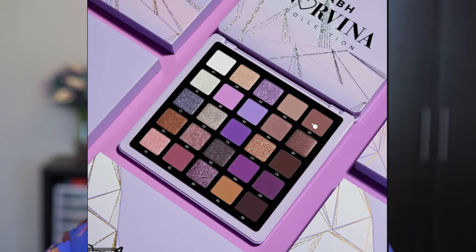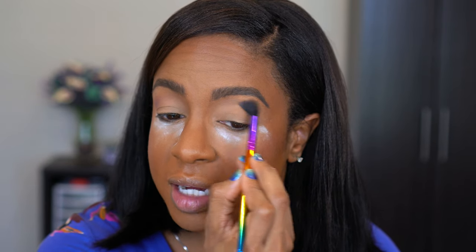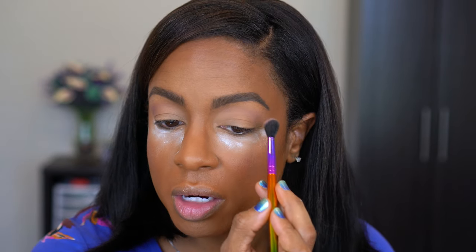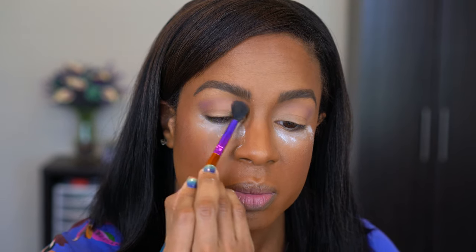I'm going to start off with shade A4 as a nice neutral wash of color. I wasn't sure if these were going to be like the Natasha Denona shades where they show up darker on the eye. I'm going to do one eye one shade and the other eye another shade so I can cover more. I'm going in with A5 to deepen it up a bit for a neutral look - matte on one side and shimmery on the other. These colors are blending well with no skipping, no issues at all.